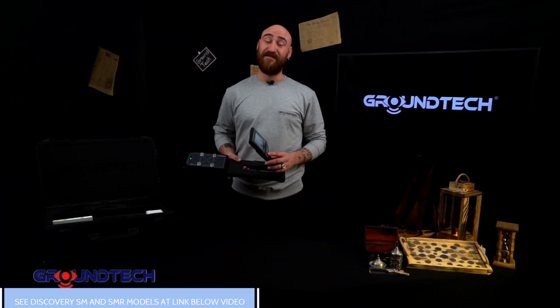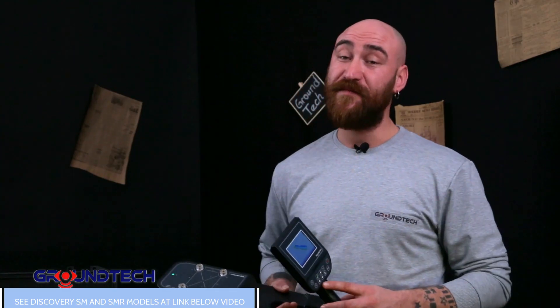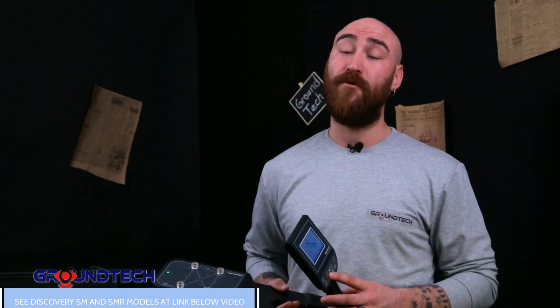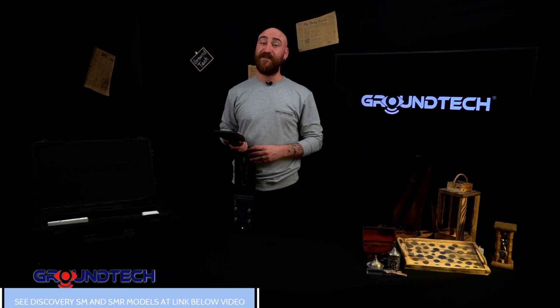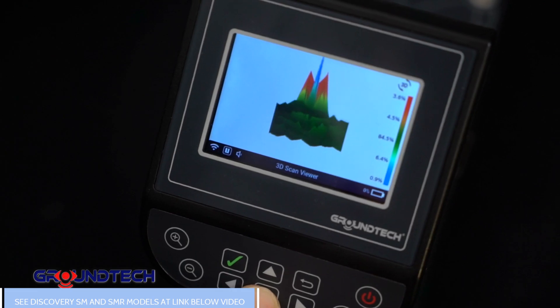The embedded system technology and GTOS software developed by GroundTech offers you an all-new dimension. It's possible for you to view the collected data graphically in 3D format on the built-in display as soon as scanning is completed. Save time and get rid of the burden of carrying extra devices with you. Discovery has everything that you need.